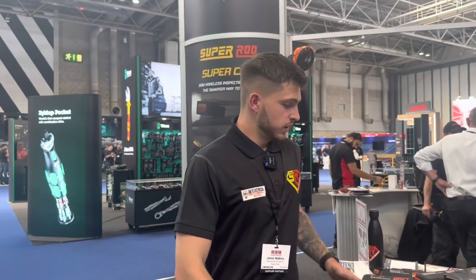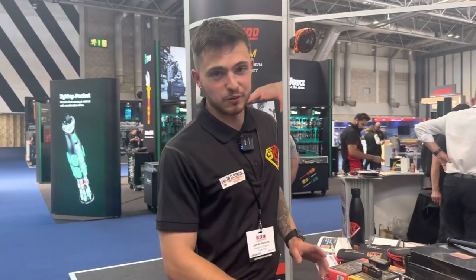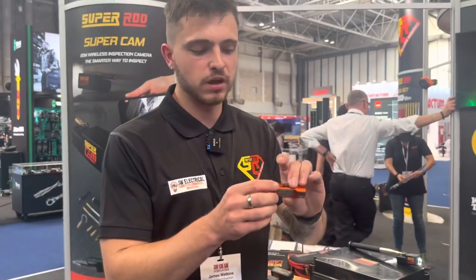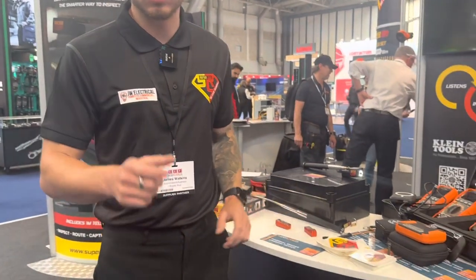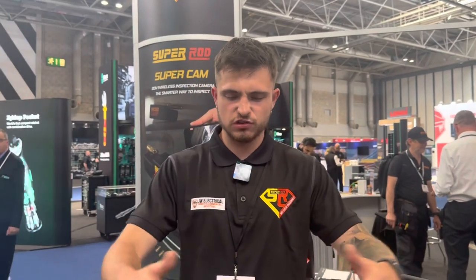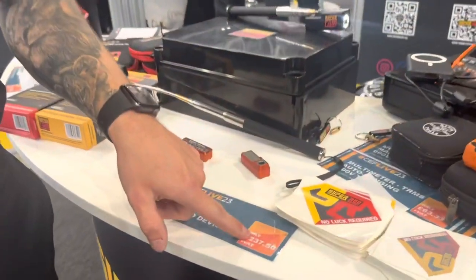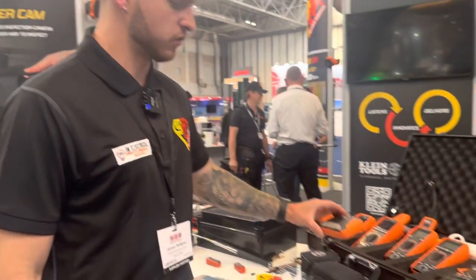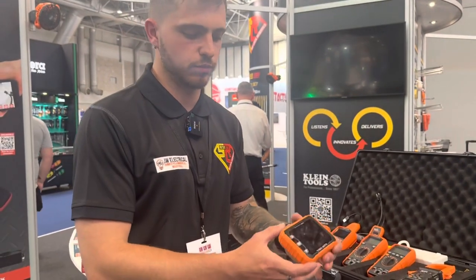On this stand is the expensive stuff. We've got a thermal imaging camera that plugs into the bottom of your phone. If you're doing an EICR, a lot of insurances now are asking for images of the boards - it's a nifty thing you can keep in your testing bag. You just plug it into your phone, grab the picture, and go, instead of carrying a big chunky camera. I can't afford that yet so it's staying out of my bag, but I really do need to get one. There's also a higher-spec thermal imaging camera for those who use thermal imaging all the time.